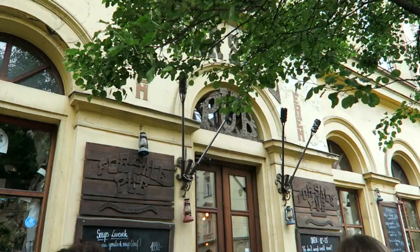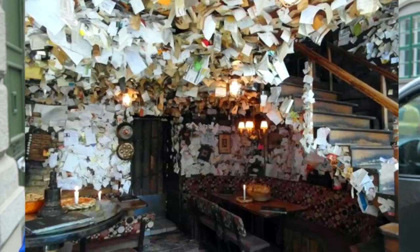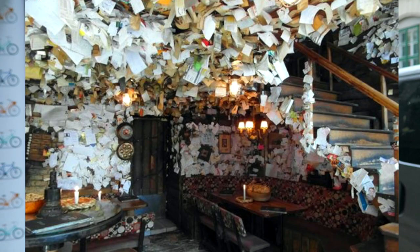I went to For Sale Pub but there was a queue to get in which I'm not going to join — I am here at 2 o'clock so it's probably prime lunch time. Maybe if you come in the middle of the afternoon there probably wouldn't be a wait. I'll include a picture of what it looks like inside anyway so you can decide for yourself — it does seem pretty cool, though I imagine the service is not great because it's probably hectic in there all the time.